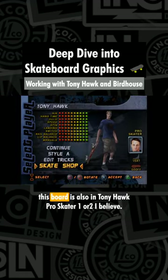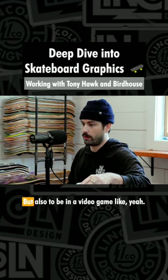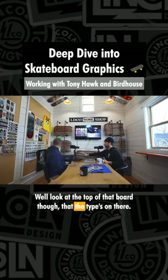I want to say this board is also in Tony Hawk Pro Skater 1 or 2, I believe — which again, tech decks, getting in that is cool, a tattoo is cool, but also to be in a video game. Look at the top of that board though, the type's on there.